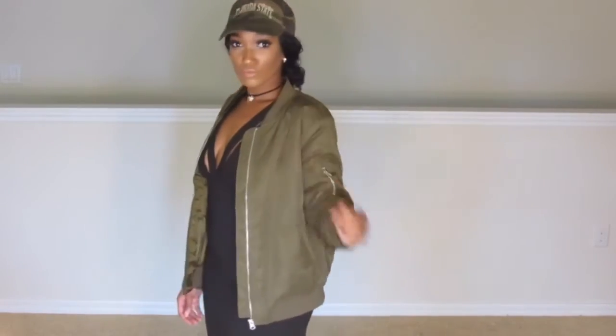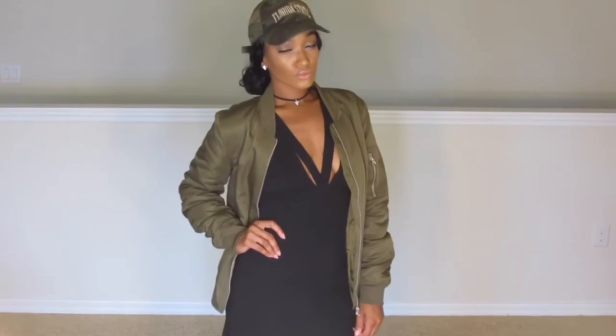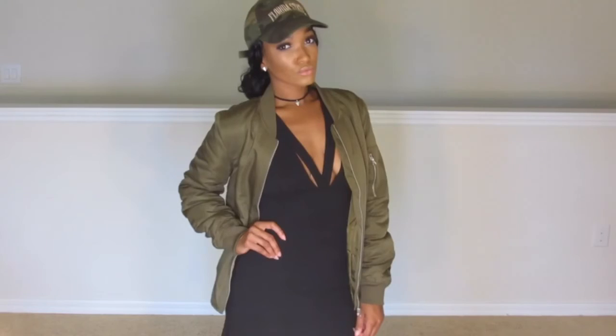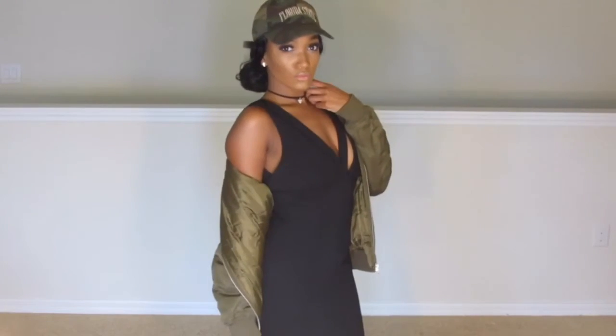I added my Nike sneakers to make sure that it was super comfy and super casual. You can wear this out running errands, you can wear this out to a casual event, and you will look absolutely fabulous. It gives you that off-duty model look without even really trying.